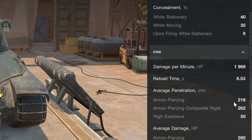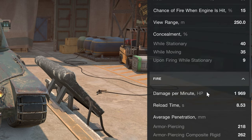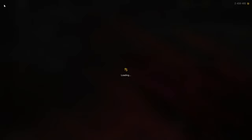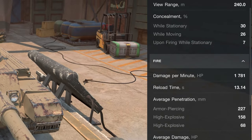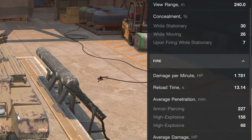The AMX 30 has 218 penetration, 230 alpha damage, 10 degrees of gun depression, and very good mobility. This thing just works, especially if you're a better player — this can be a vehicle worth picking up. The Charlemagne has great turret armor, doesn't really have a lot of DPM, but it does have HESH rounds as premium with 470 alpha damage and 158 pen.